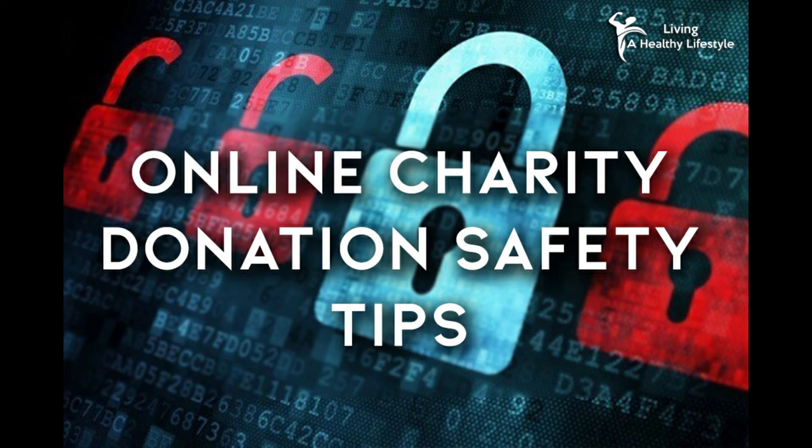1. Verify the charity. Whether you are giving offline or online, you should always verify that the charity you want to donate to is legitimate. Research the charity and make sure you read about their mission, programs, and any other important information to ensure your money is going to a place that truly needs it and isn't just after your money.